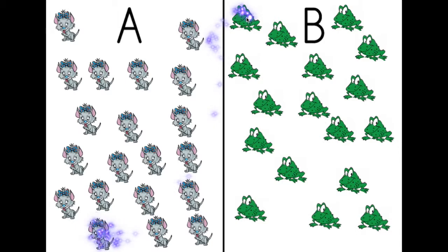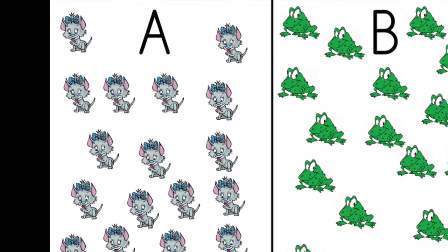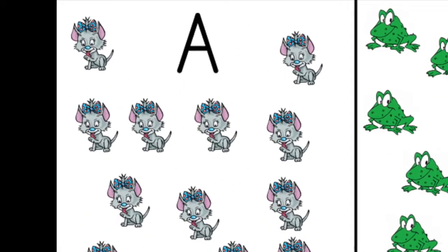How many frogs? One, two, three, four, five, six, seven, eight, nine, ten, eleven, twelve, thirteen, fourteen, fifteen, sixteen, seventeen. Seventeen frogs. Which means more cats.